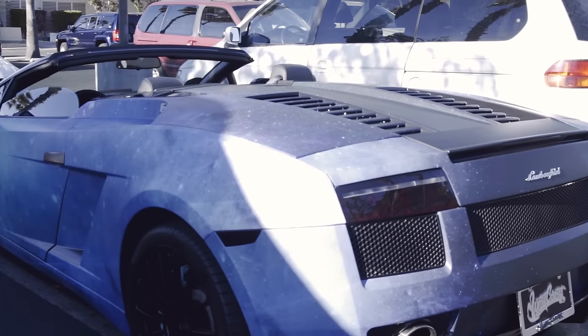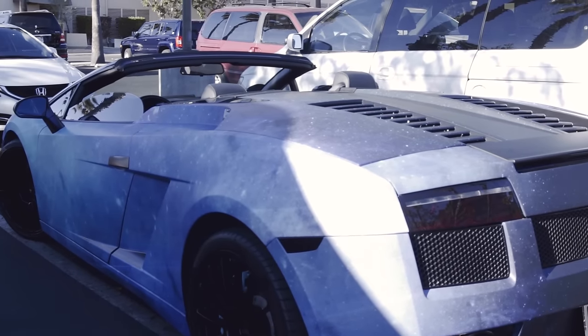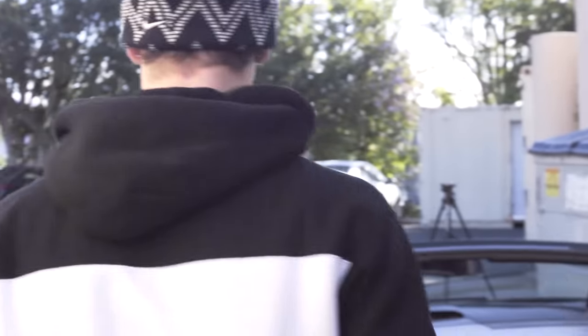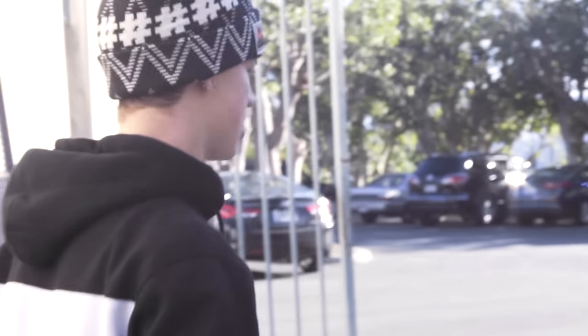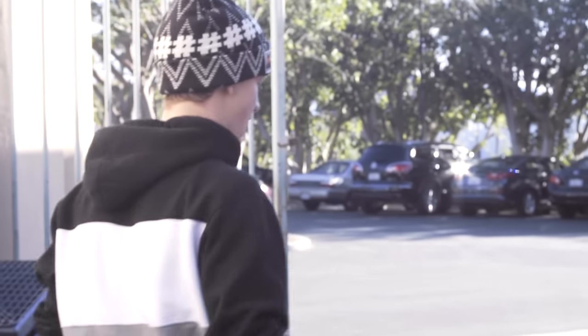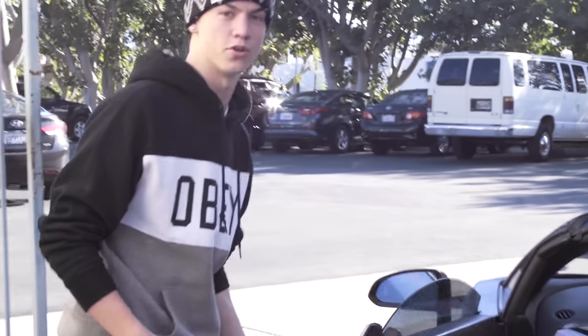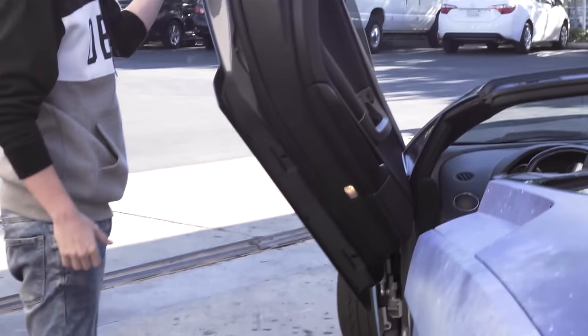As you guys can see, West Coast with the license plate on it — looks insane. This is a 2010 Lamborghini Gallardo Spyder. It only has 20,000 miles on it, so it's basically brand new. West Coast didn't do this, but I've already had the vertical doors put on, so you guys can see the vertical doors.